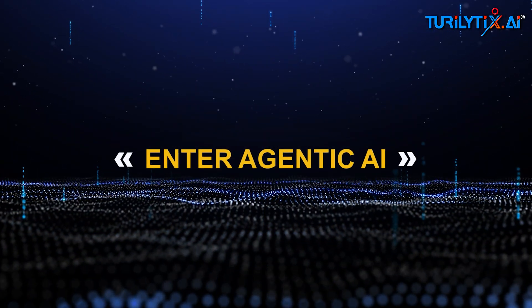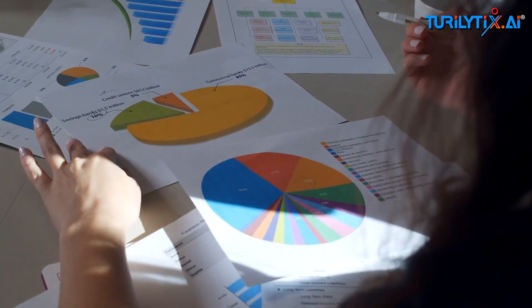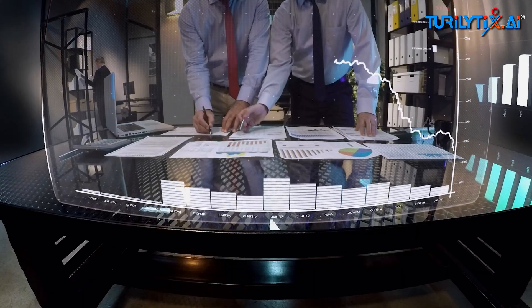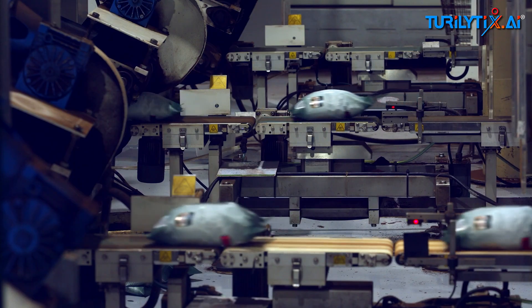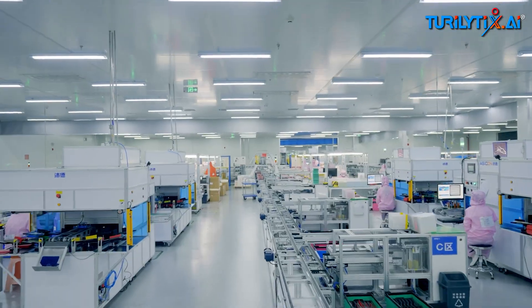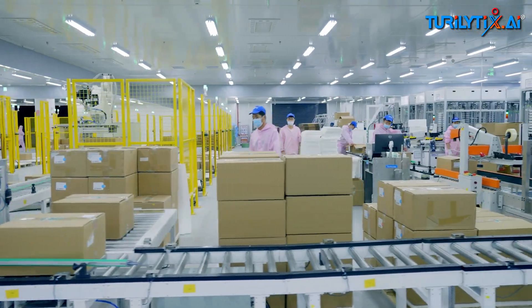Enter agentic AI. Traditional analytics tells you what happened. Agentic AI figures out what to do next — and does it. Think of it as a digital operations team: independent agents focused on demand, production, inventory, logistics, and procurement. Each with a clear job, but collaborating in real time under a control tower brain.